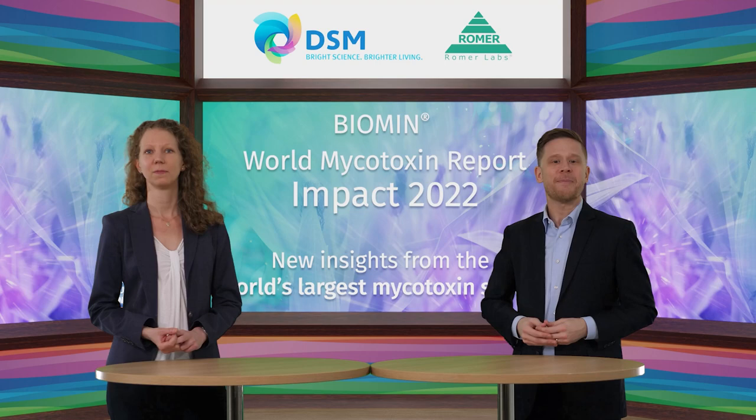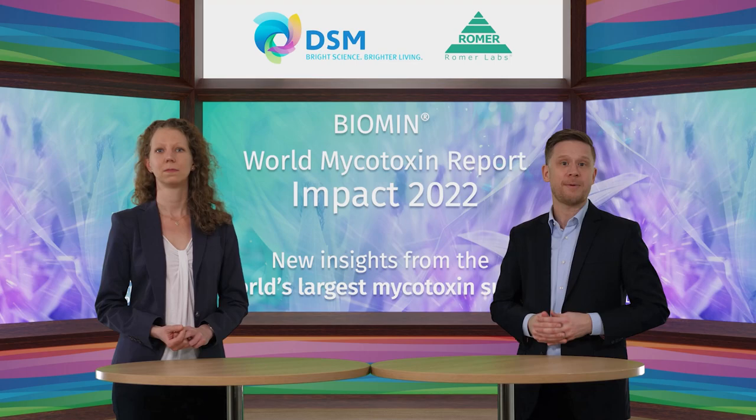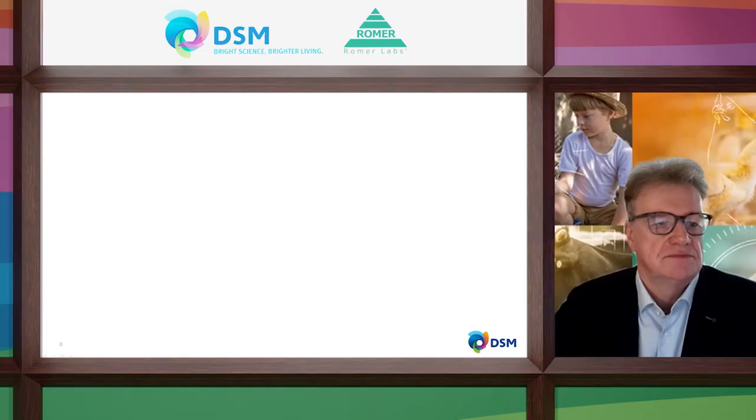Now we're going to focus on Europe, the Middle East and Africa. I'm happy to introduce Wolfgang Markert and Sander Jansing, both regional product managers in EMEA. My name is Wolfgang Markert, product manager for mycotoxins in Europe, Middle East and Africa. I'm here with my colleague Sander Jansing, also product manager for mycotoxin risk management in the EMEA region. We have two parts: I will cover Europe, and Sander will take over Middle East and Africa.